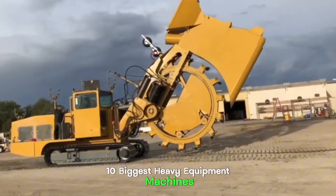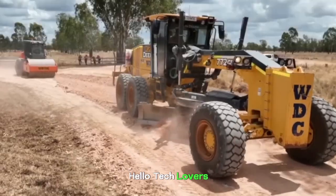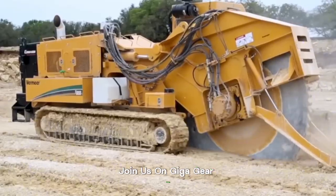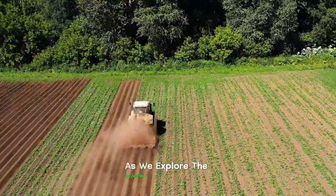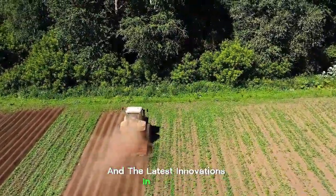10 Biggest Heavy Equipment Machines Working at Another Level. Hello tech lovers! Join us on GigaGear Galaxy as we explore the incredible capability of heavy equipment machines and the latest innovations in the field.